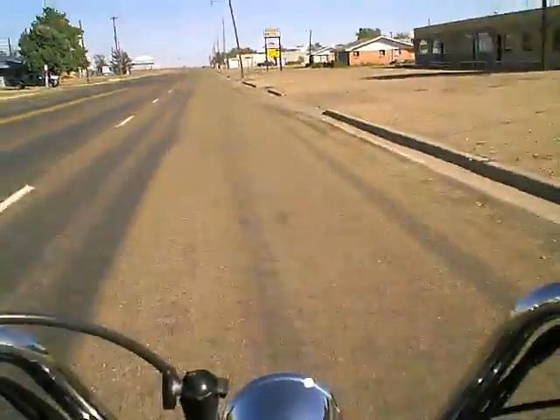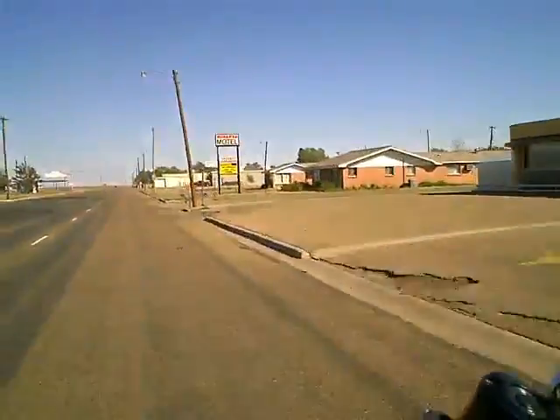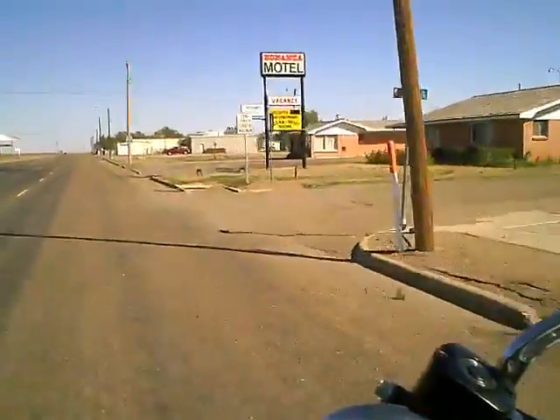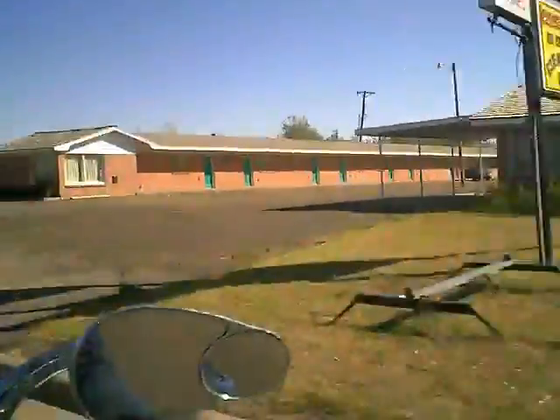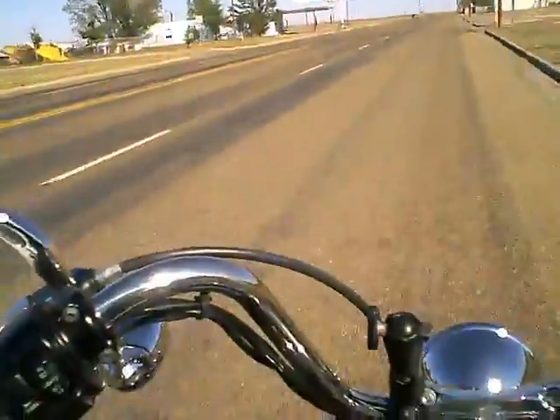There's the Farm Bureau. Another little motel — the Bonanza Motel. It advertises color TV, air-conditioned, clean. Boy, that's like from when I was a kid. There are actually a few cars parked there, so I guess it's still functioning too.